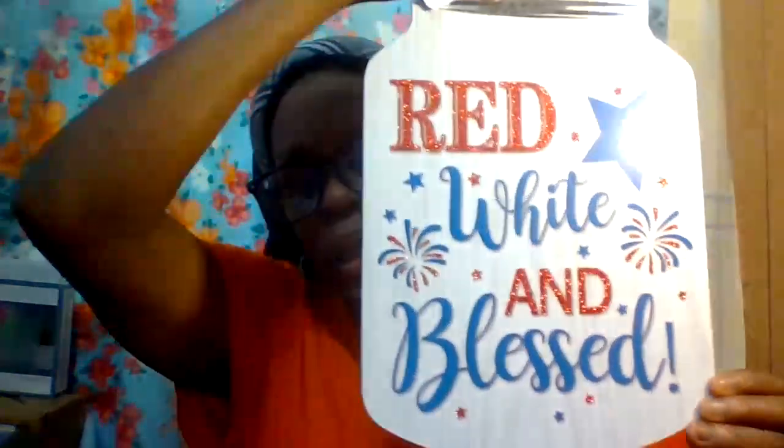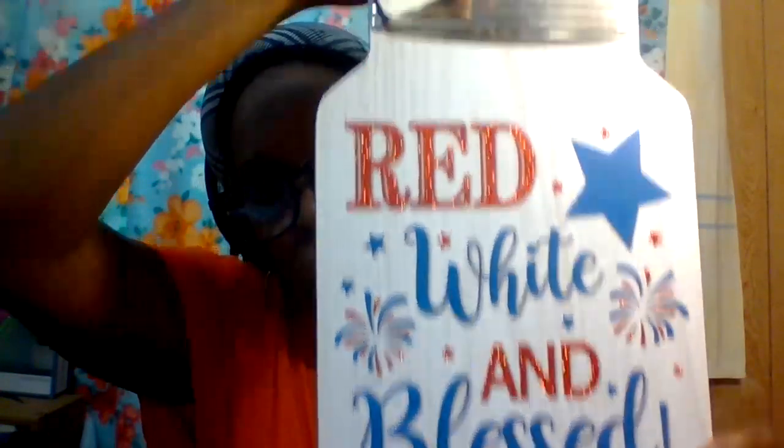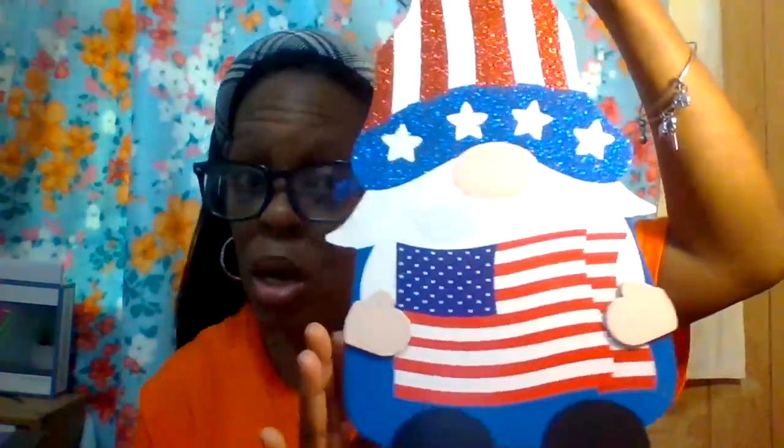I got some signs for the Fourth of July. This one says 'Red, White and Blessed' in a mason jar style — super cool! That one is mine, and Hamilton picked out a gnome one for himself since he loves gnomes. I also got a couple of cans of cat food for our cat Marshmallow — chicken tuna pâté — two of those for her.